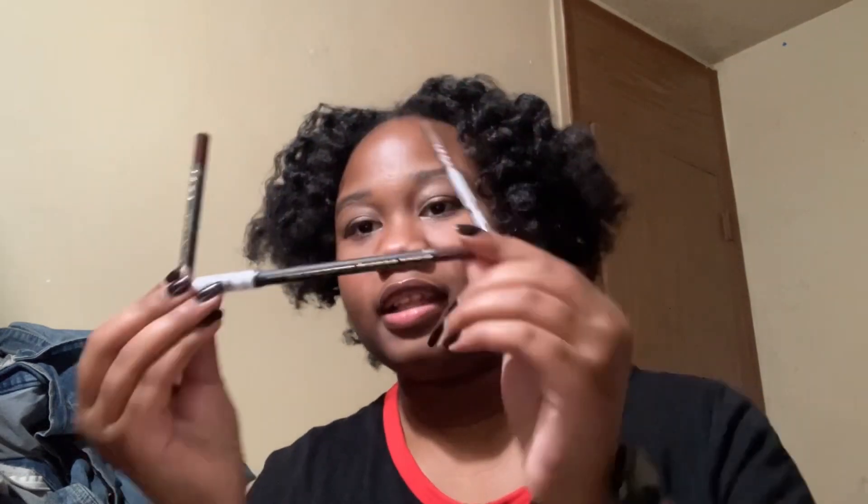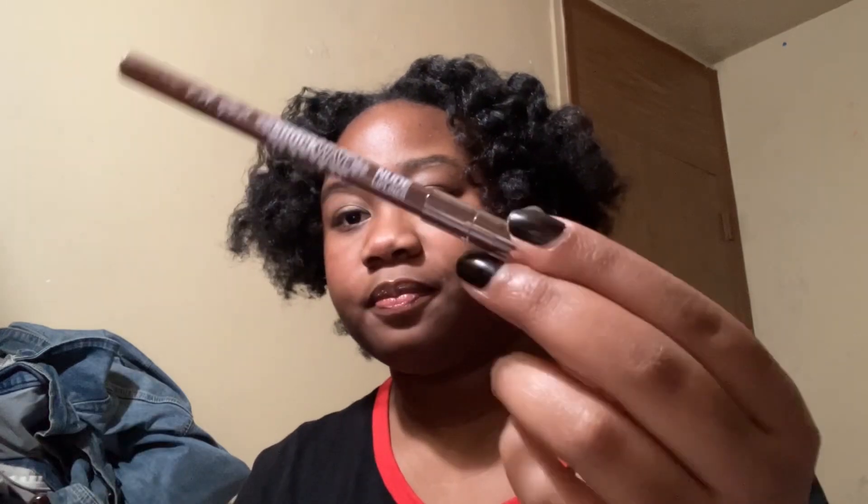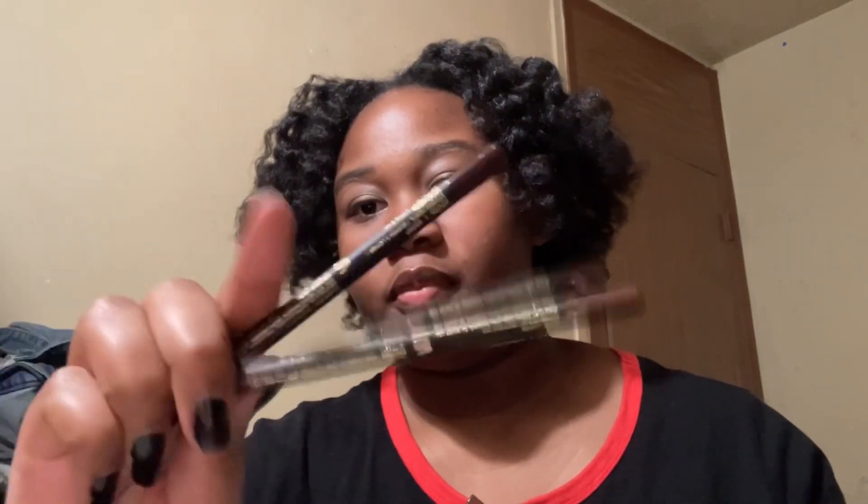These are all different prices, apparently. Vamp was the first one I got and it's very long — I sharpened this one. It was like $3. This one is almost $4, $3.49 I think. And this one is $4.99, like directly under $5 — this is the Shockwave version. These two are the regular wooden pencil lip liners. I don't know why they were different prices, especially these two because they're the same thing. But they're all good and all under $5, so if you need a lip liner, go to LA Girl — they're really good.